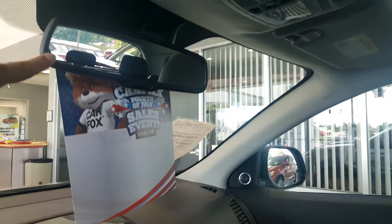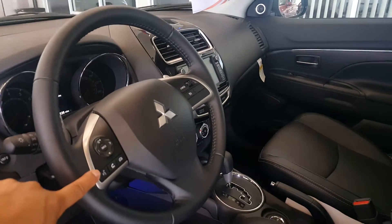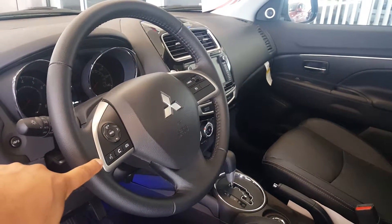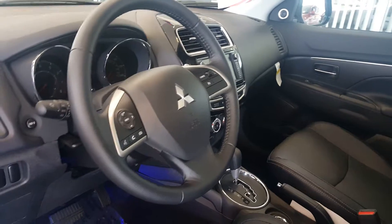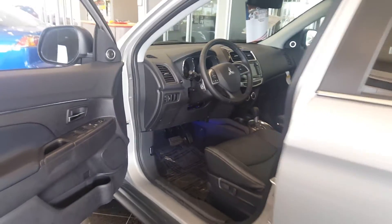You have auto-dim rear view mirror, Bluetooth control — it's also voice command, and you can pair up to seven different phones or devices and even stream music wirelessly. You have HID lights and LED lights. I mean, this thing has it all.